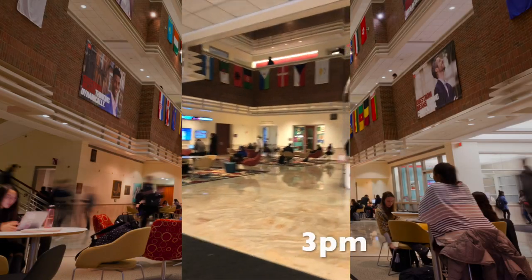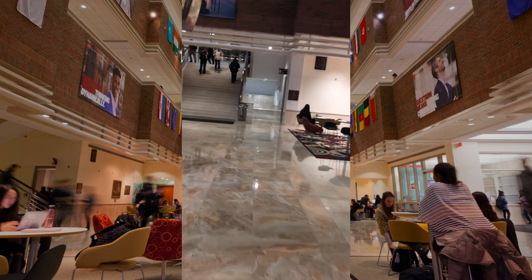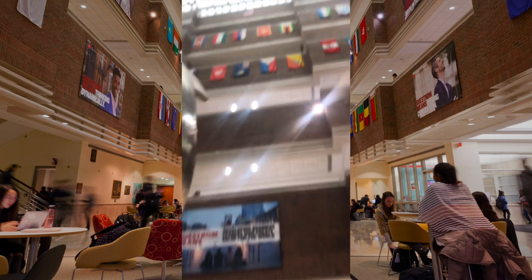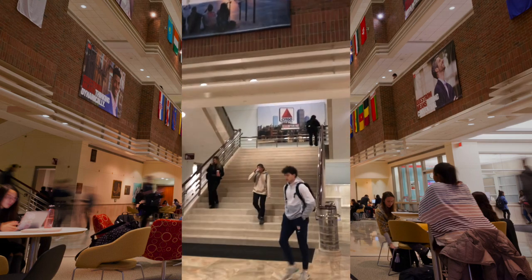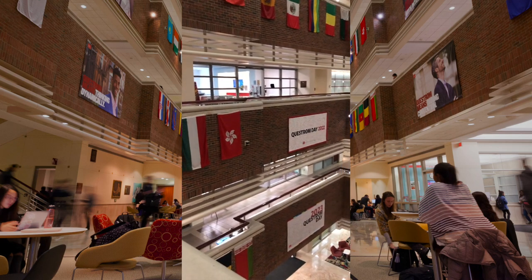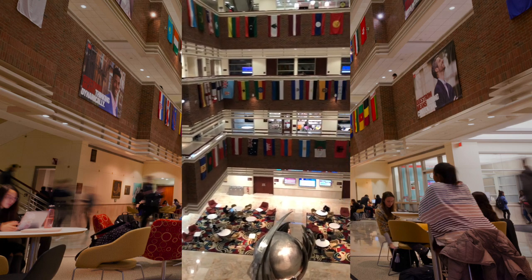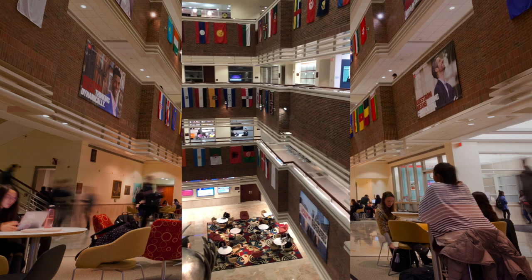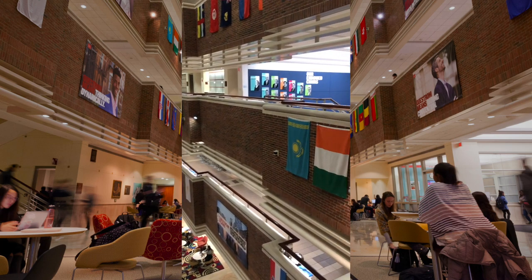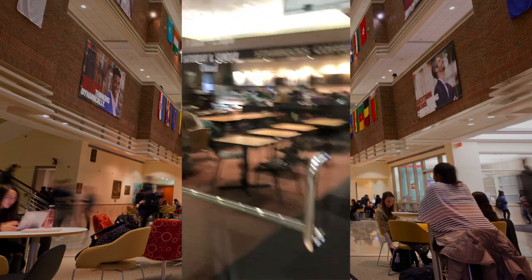Unfortunately I can't record the interview, but my job interview went really well and I'm excited to see what the company says. I do have to go to class though, so now I'm at the Questrom School of Business. I grabbed some coffee at Questrom Starbucks before hitting class.